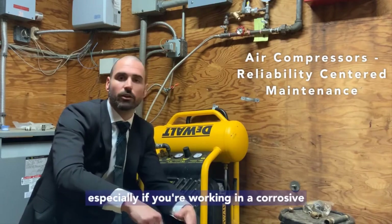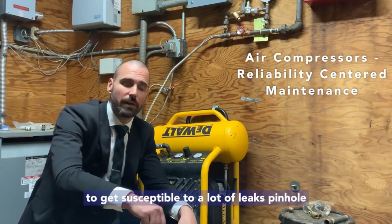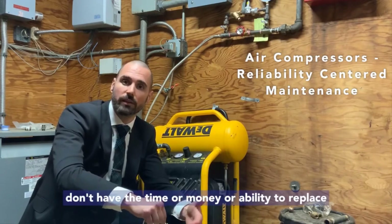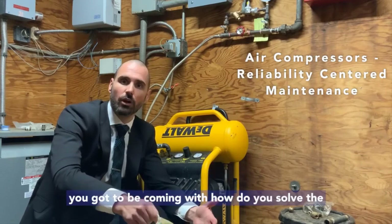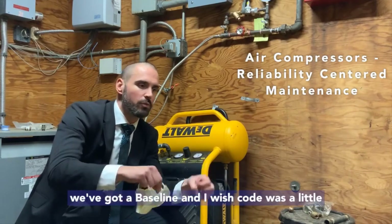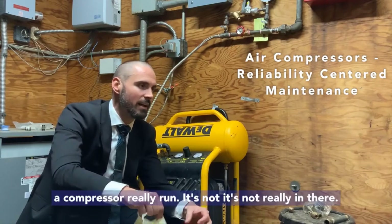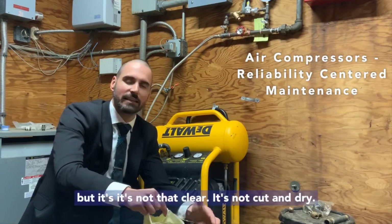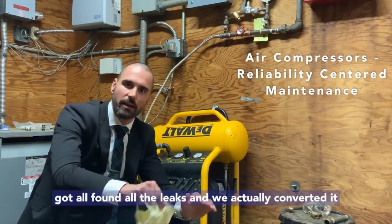Especially in a corrosive environment, you're going to get a lot of pinhole leaks from an air perspective. If you don't have the time, money, or ability to replace the entire system, you've got to come up with how to solve the issue. Every month we track against a baseline. I wish code was a little more prescriptive on this — how often can a compressor really run? It's not clearly defined. There are calculations for air and allowable leakage, but it's not cut and dry.